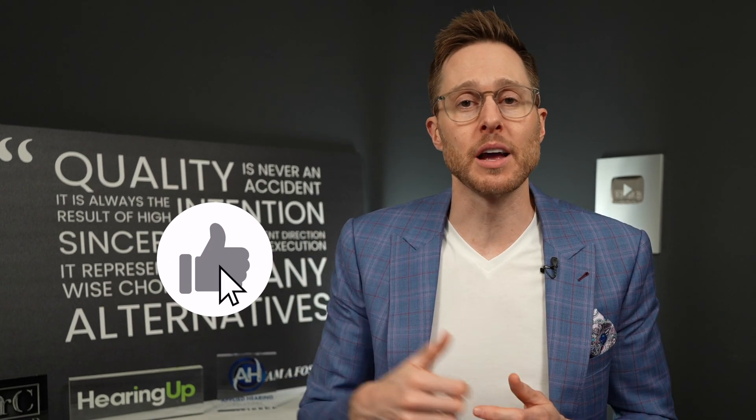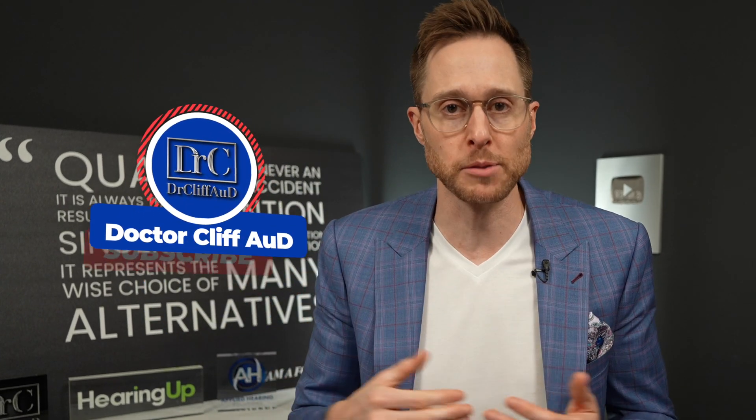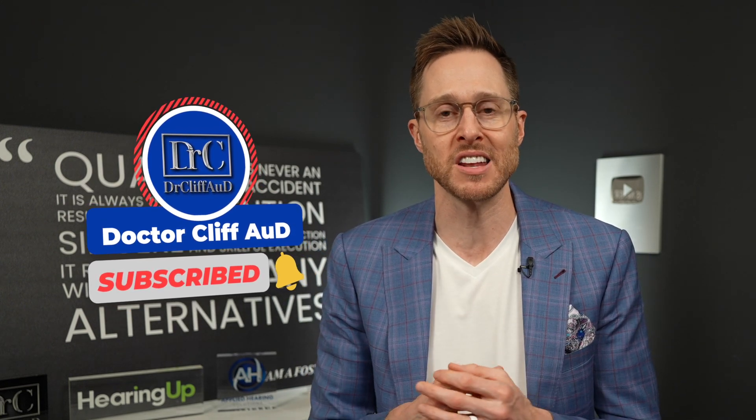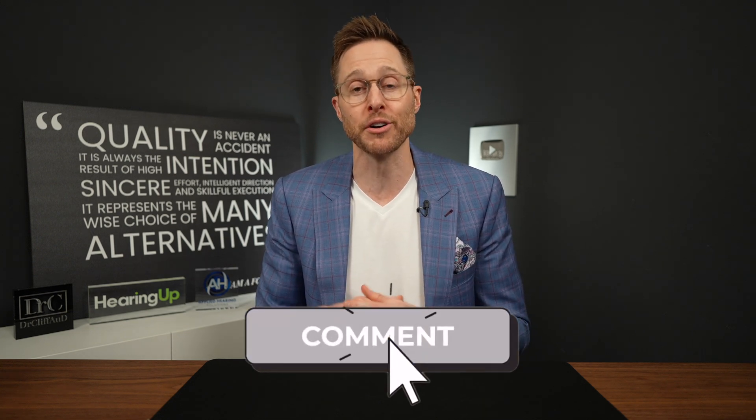If you're enjoying this video so far, do me a huge favor and click the like button — it really helps out my channel. And if you're not yet subscribed to the channel with notifications turned on, go ahead and do that as well. It is greatly appreciated. Let me know down in the comment section if you use a cross transmitter, which one you use, and how much you like it.